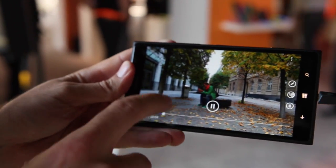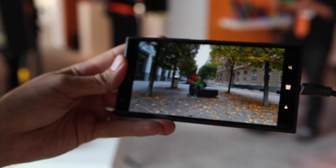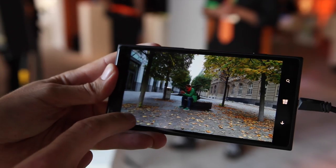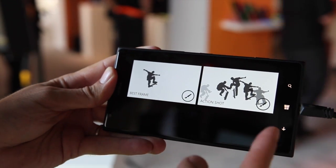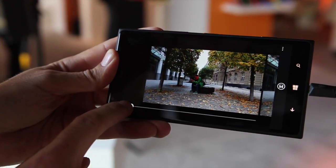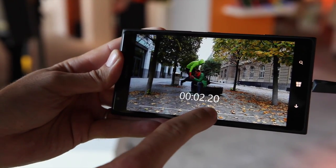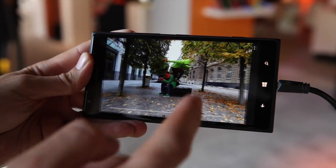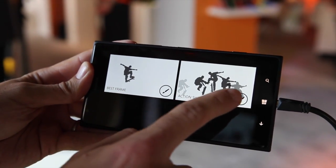Here is a video we shot in Berlin the other day. It's a great video as-is, but with the Moment Editing feature I can go in and select the best frame, or generate an action shot from it. If I do a best frame extraction, I can just select the frame I prefer, or save multiple frames if I like several of them.